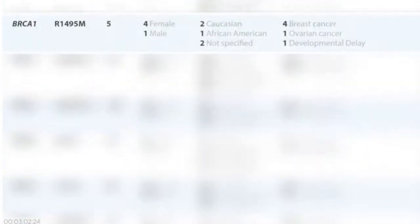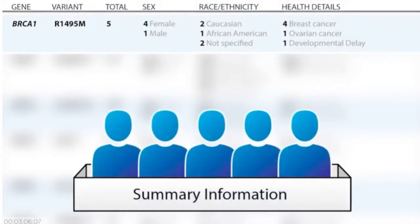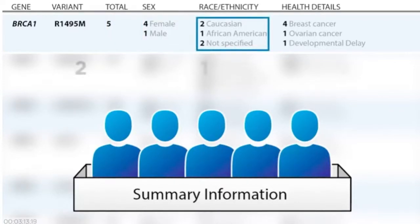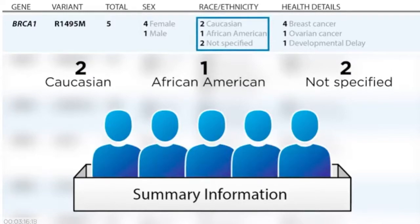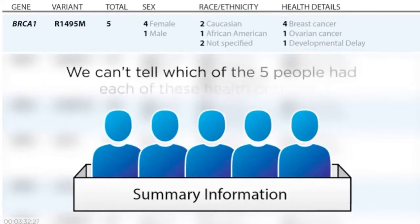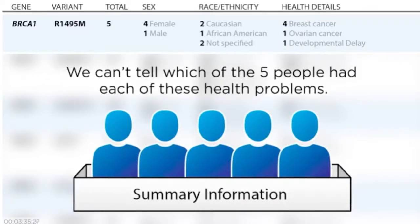For example, a laboratory has seen a certain genetic change in five people they have tested. The change was found in four females and one male. Of those five individuals, two were Caucasian, one was African American, and the other two individuals' race or ethnicity was not specified. Four of the five individuals had breast cancer, one had ovarian cancer, and one had developmental delay, which is not a typical symptom for people with changes in this gene. As you can see, we cannot tell which of the five people had each of these health conditions.